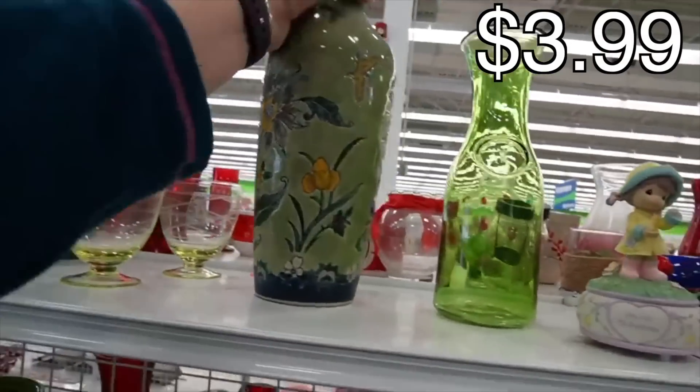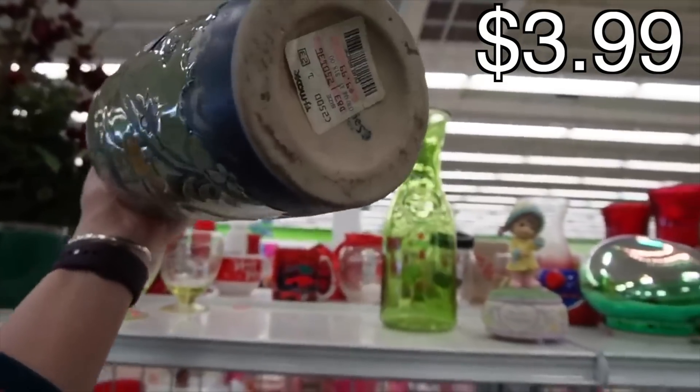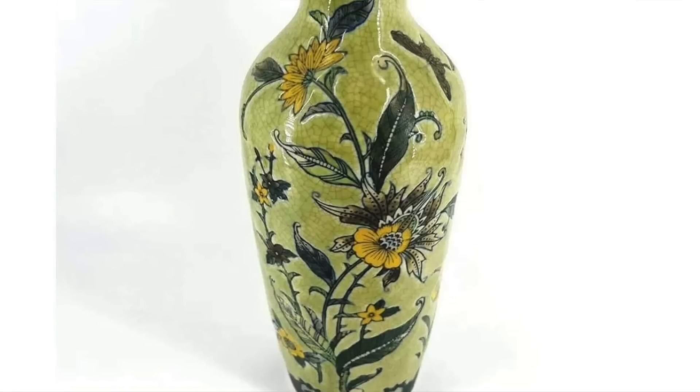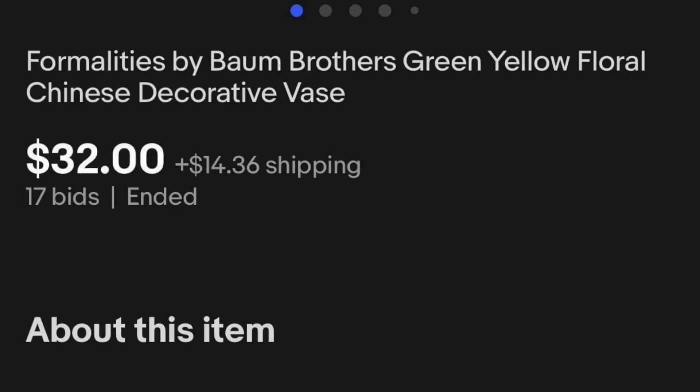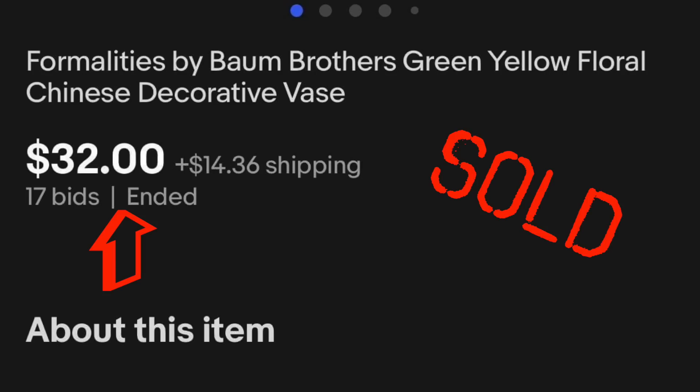I like this — this is probably contemporary. Another Marshalls or TJ Maxx piece. $9.99 was their price on it, but that's a beautiful decorative piece. It's contemporary, but I love the green. I usually find them in blue.